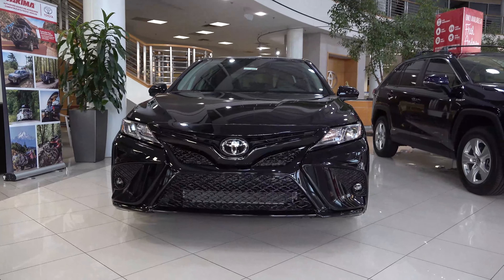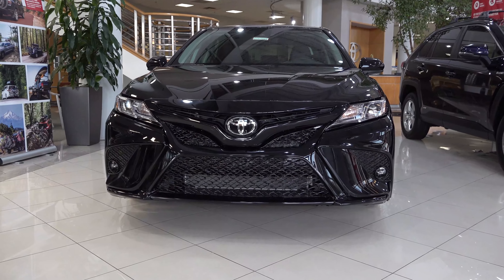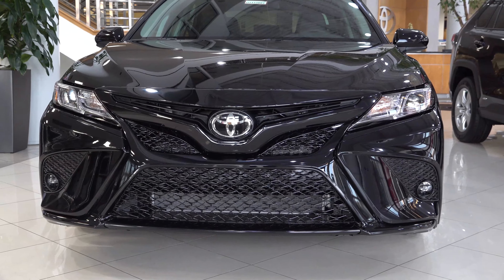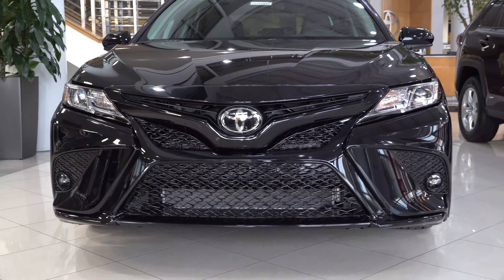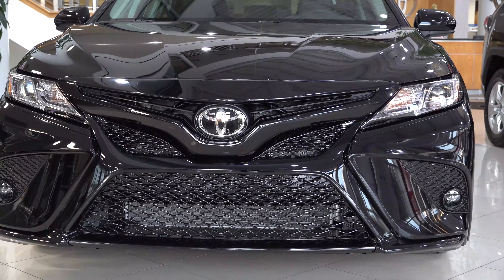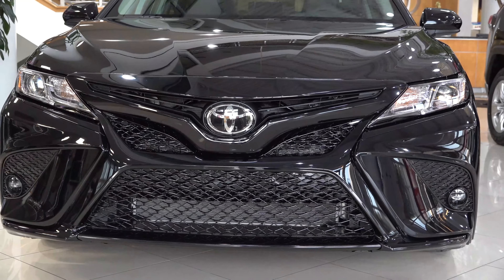This car has a gloss black front grille, LED lights, and daytime running lights. But it also has, as part of the XP package, LED fog lights. We don't see this very often on the Camry, so it's a head turner when it does.